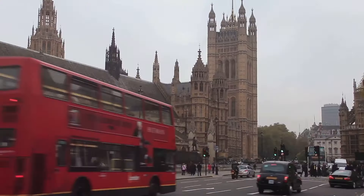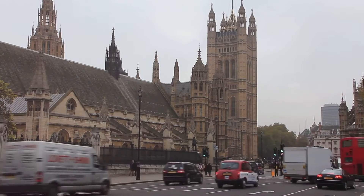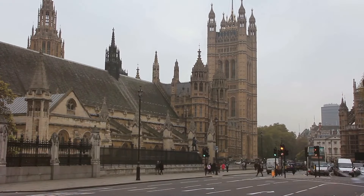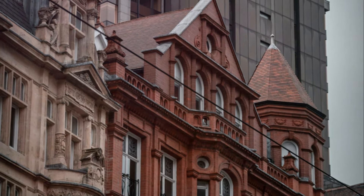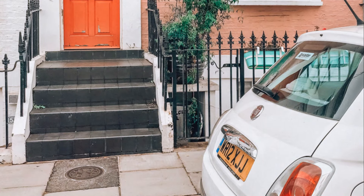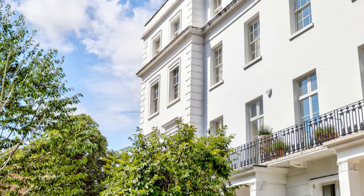We now trade the sun-drenched beaches of California for the historical streets of London, England. Here, the cobblestone pathways and centuries-old buildings tell stories of a rich and vibrant past, inviting us to explore the layers of history embedded in every corner. Tucked away in one of the city's most exclusive neighborhoods, we find a stunning historical townhouse that stands as a testament to the grandeur of a bygone era. This residence is not just a home — it's a piece of living history.